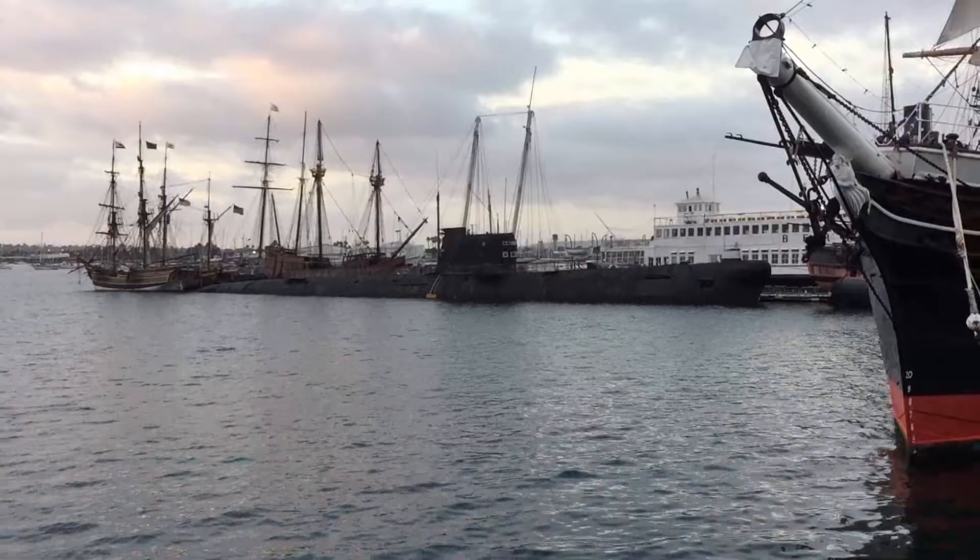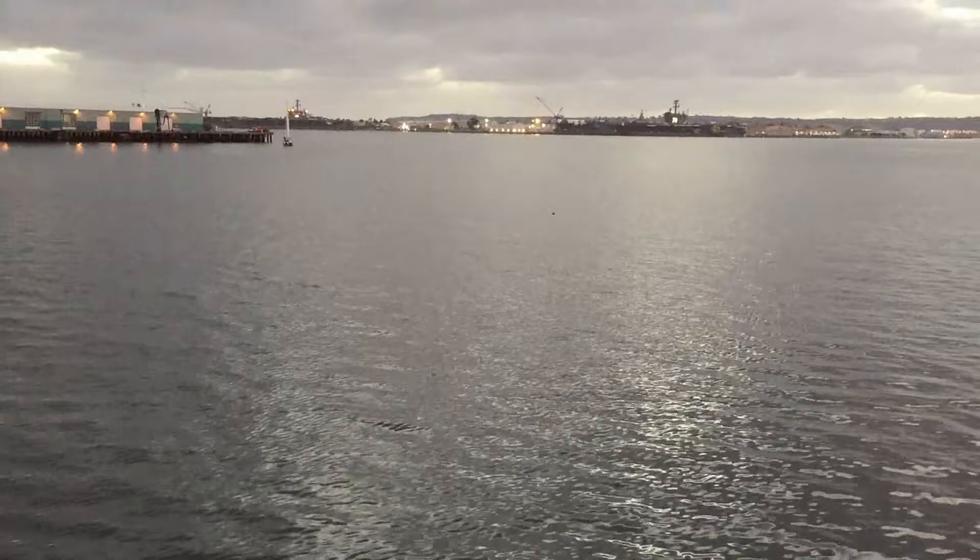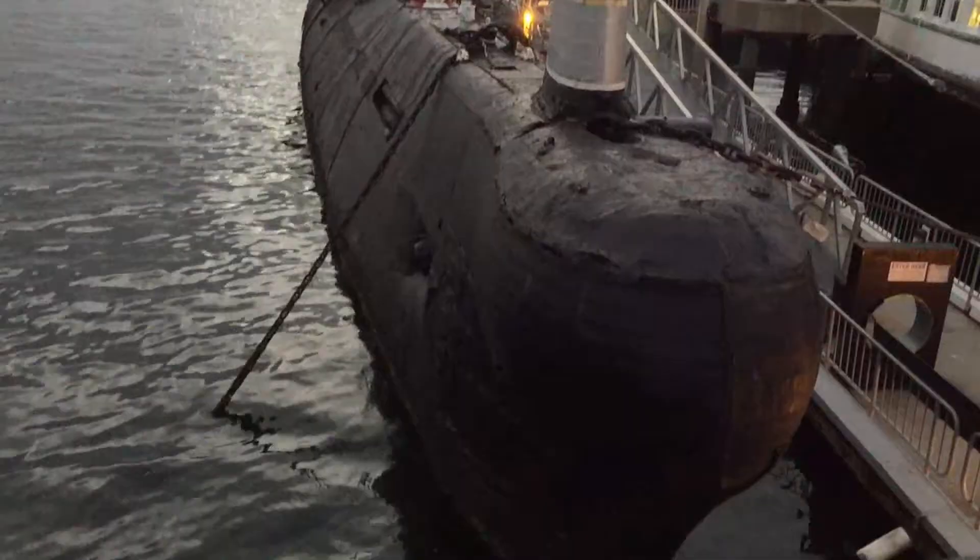The Foxtrots were only armed with torpedoes — these weren't ballistic missile submarines. They had six 21-inch torpedo tubes at the bow and four 16-inch torpedo tubes facing the stern. The torpedoes could also be armed with nuclear tips to give the subs a pretty big punch. More on that in a moment.